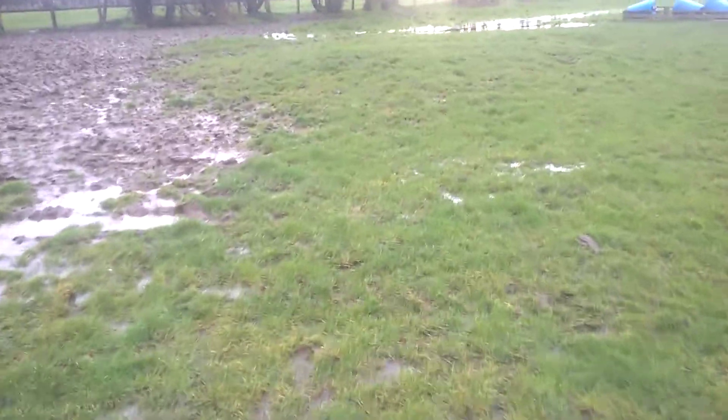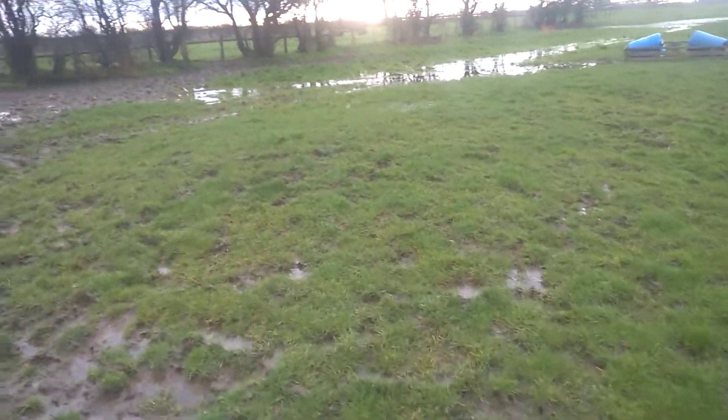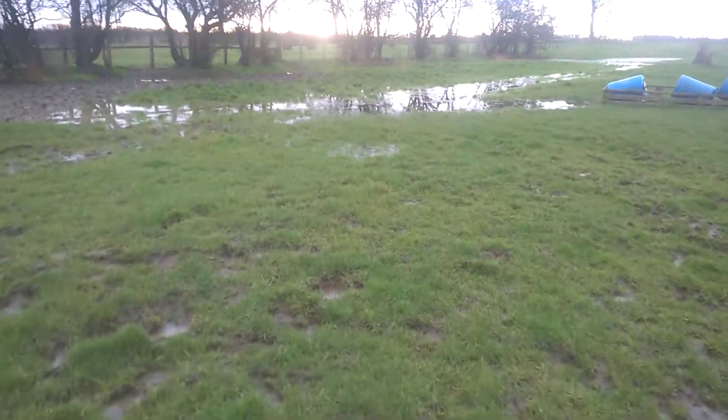The horses have poached up the fields they were put out in when it was flooded as well, so you can't really tell much — they're just a trashed mess.